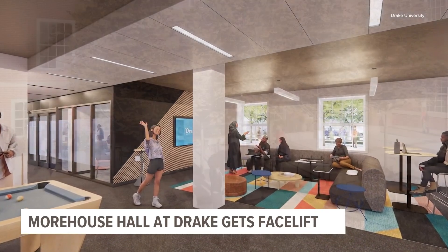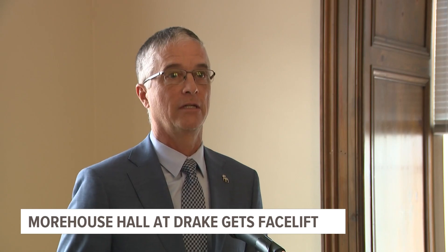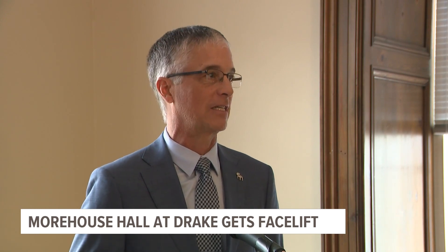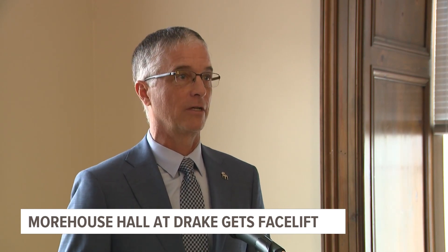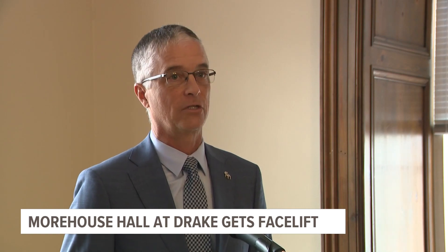University officials say the project will give the old building new life. "This is a building that's been around for decades and we're now going to be able to repurpose it for its next iteration, its next life, and that's a great reason to celebrate. It's a beautiful building — I just love this structure. It's gorgeous on the outside and it's going to be gorgeous on the inside as we get done with this renovation."